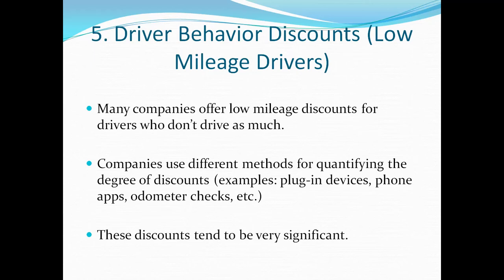Number five is driver behavior discounts. This applies to low mileage drivers — if you drive a lot less than the average person, you're a prime candidate. Companies use different methods depending on the insurer: some use plug-in devices, others have you install an app on your phone, and some just check your odometer on occasion. If you don't drive a lot of miles, you should seriously look into this because some of these discounts can be very significant.